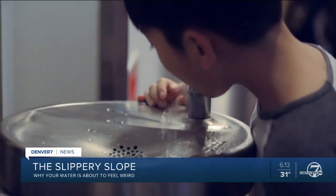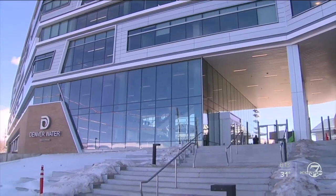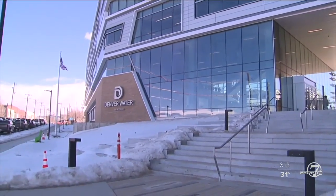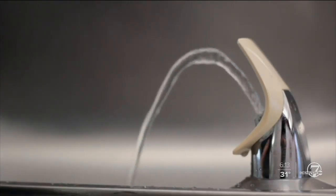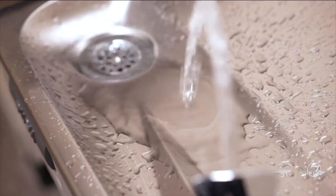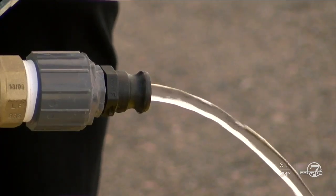From the faucet to the fountain to the sprinkler, a slight but important change is on the way. We're actually going to be going up to 8.8 — we're currently at about 7.8 on this scale. Starting in March, Denver Water is changing the pH level of its water for all customers to protect from lead still in thousands of pipes across the city. It's building a protective coating and also reducing the corrosivity of the water supply, ultimately reducing the risk of lead or other metals from their indoor pipes from leaching into the water system.